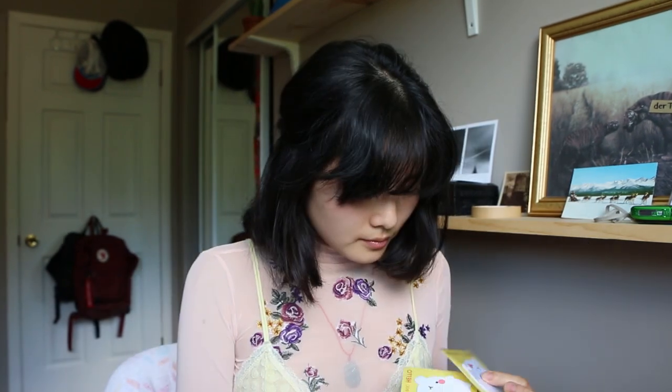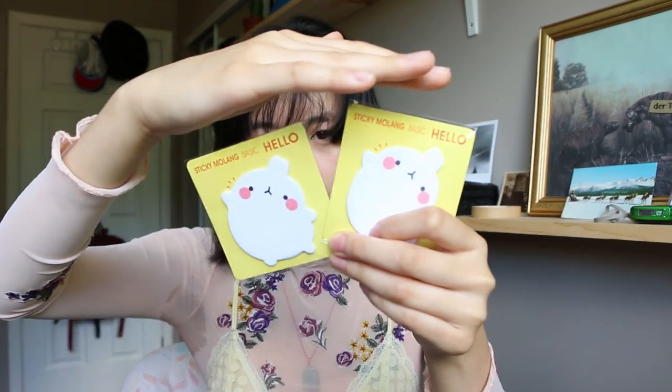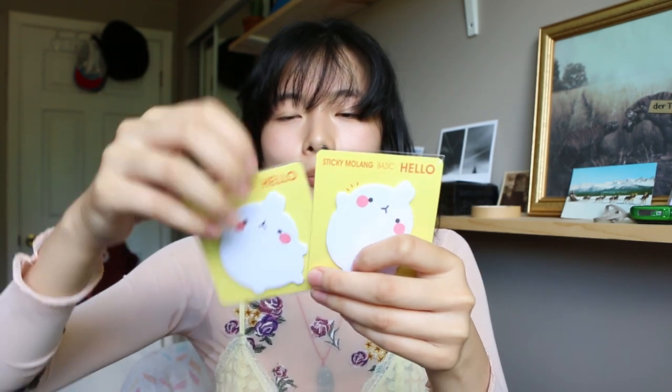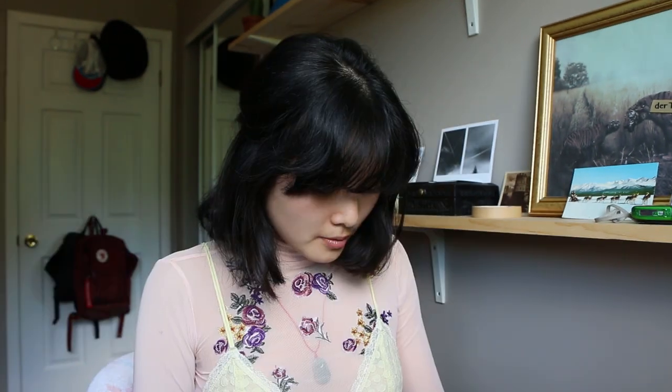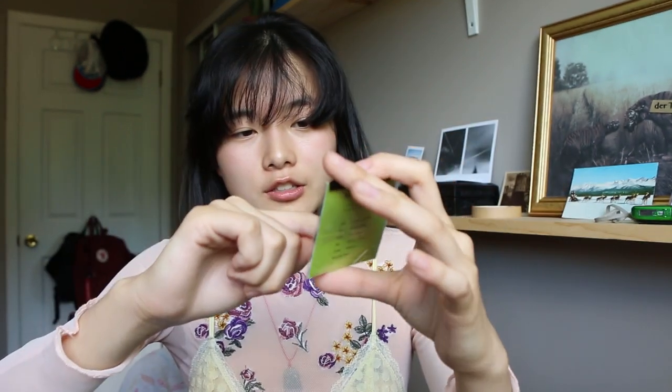I got two of these because they're so adorable. I don't know if this is from a character — probably some Japanese character — it's a little bun bun. Last but not least, we have this little macaroon sticky that actually looks so much like a macaroon. I got green because green is my favorite color and I really like pistachio macarons.